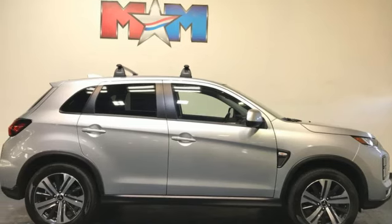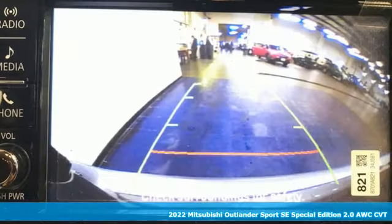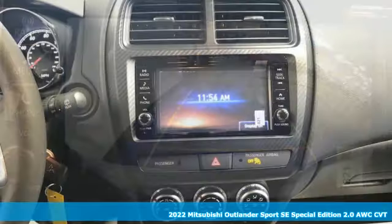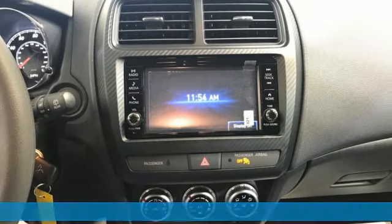Here's a new 2022 Mitsubishi Outlander Sport. Mitsubishi, pursue your passion. You'll look forward to every drive with features like these.